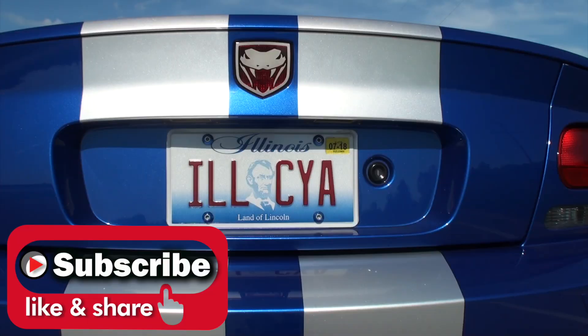Thanks so much for being on My Car Story. No problem. Bye.